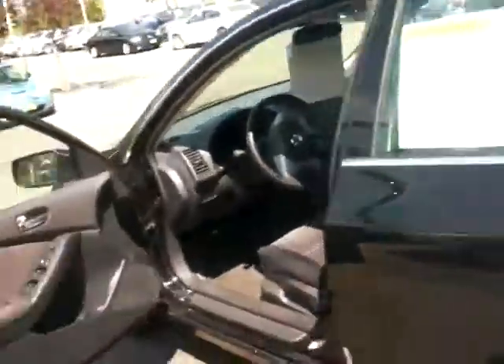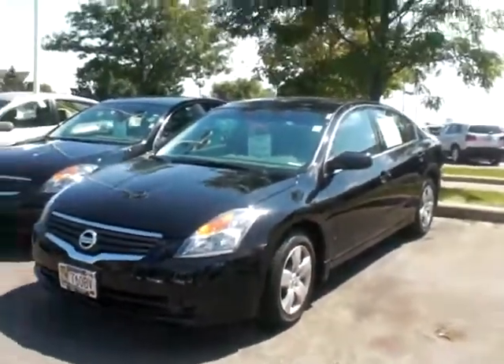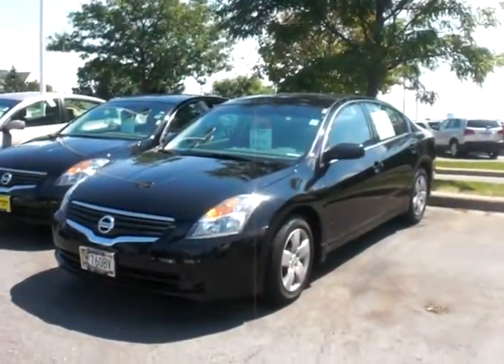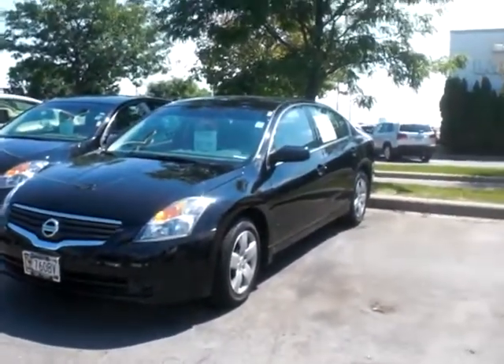Yeah, very nice car. Let me get you one more shot from the front, and then I will upload this and send you the link. Look forward to talking to you. Again, my name is Gil — 952-221-9229. Look forward to talking to you, I'll see you next time.